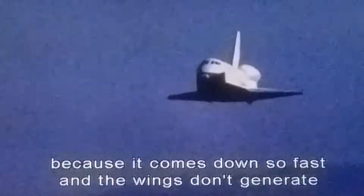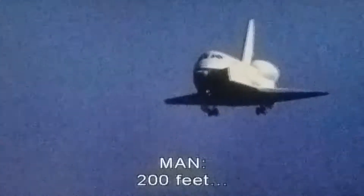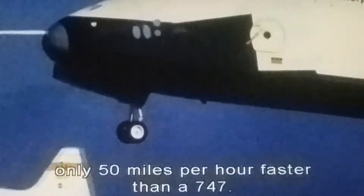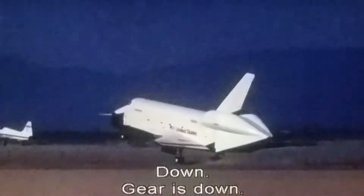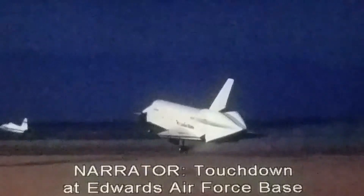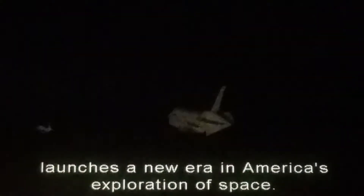It's been related to flying like a brick, because it comes down so fast that the wings don't generate all that much lift. The shuttle lands only 50 miles per hour faster than a 747. Touchdown at Edwards Air Force Base launches a new era in America's exploration of space.